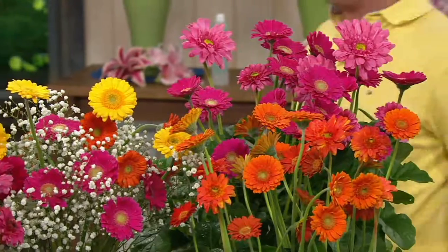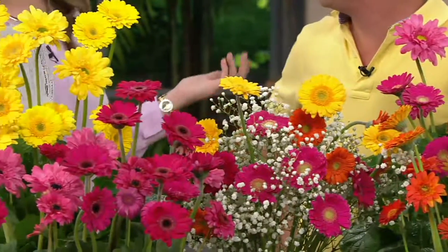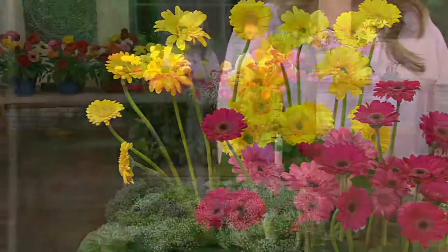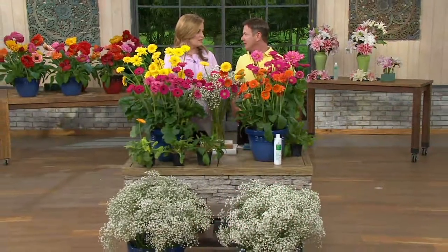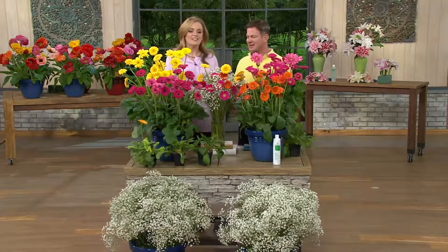Eric's going to join me for this one. Everything that Roberta's has shown us today has been exceptional. We don't bring the common run-of-the-mill stuff. And you're thinking, Gerber Daisies? Why has he got Gerber Daisies?